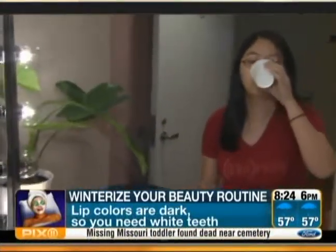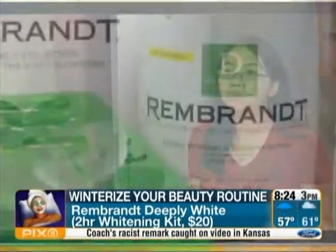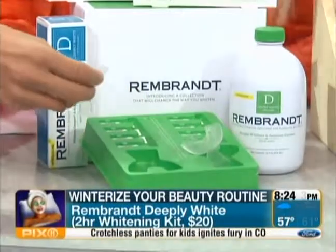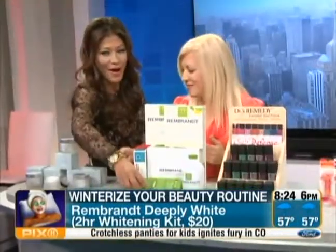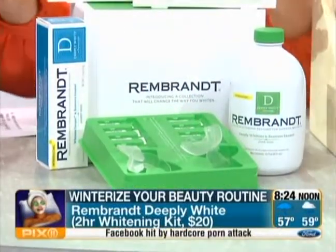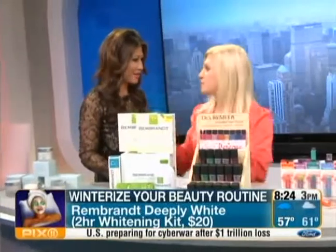Now the teeth whitening — winter lip colors are very dark and heavy, and it really shows if you don't have sparkling white teeth. I love the Rembrandt Deeply White brand. There's a two-hour whitening kit that has the same active dental peroxide as the dentist's office — which is very expensive — but for just $25 you get these fantastic little comfy trays that actually mold to your mouth under hot water, giving you a very customized system. Just 20 minutes at a time, adding up to two hours — totally doable over a weekend.